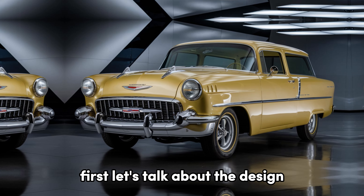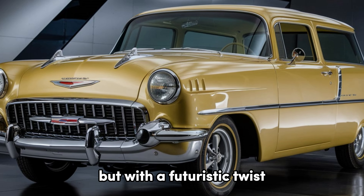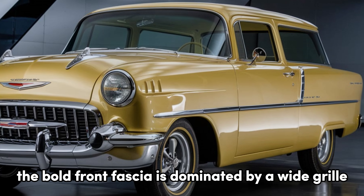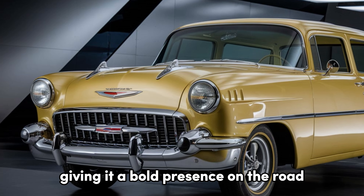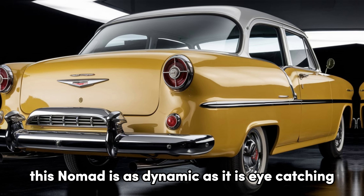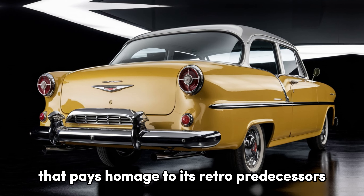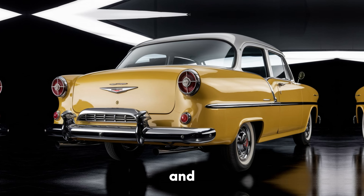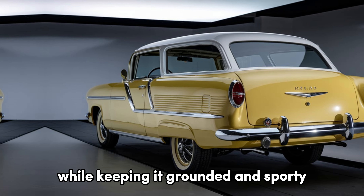First, let's talk about the design. The 2025 Nomad stays true to its roots as a stylish two-door wagon, but with a futuristic twist. The bold front fascia is dominated by a wide grille with sleek LED headlights that wrap around the corners, giving it a bold presence on the road. Chevy has kept the iconic wagon silhouette, but with sculpted lines and aerodynamic curves, this Nomad is as dynamic as it is eye-catching. The rear is just as stunning, featuring sleek tail lights and a chrome accent that pays homage to its retro predecessors. And those 20-inch alloy wheels add an extra touch of sophistication while keeping it grounded and sporty.